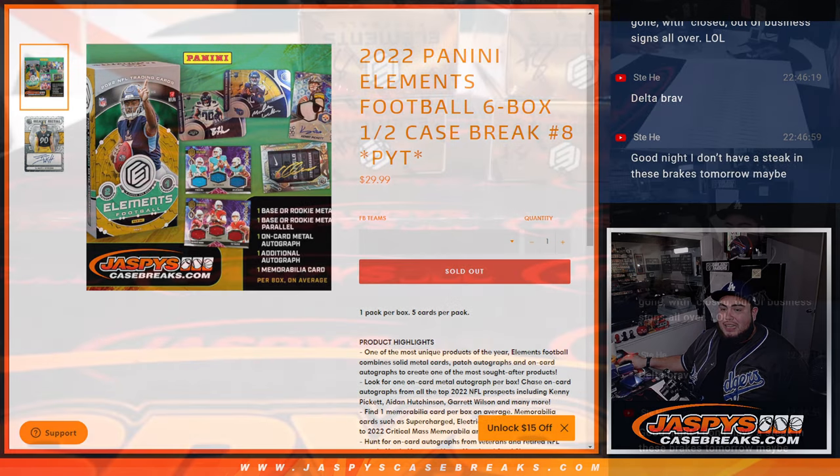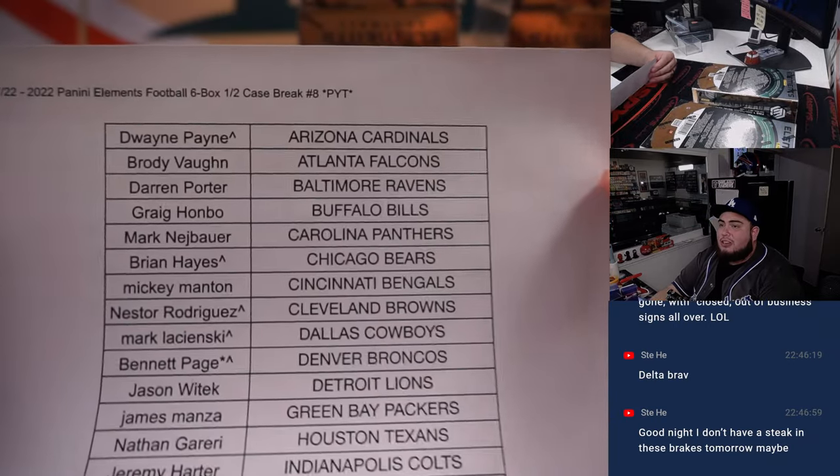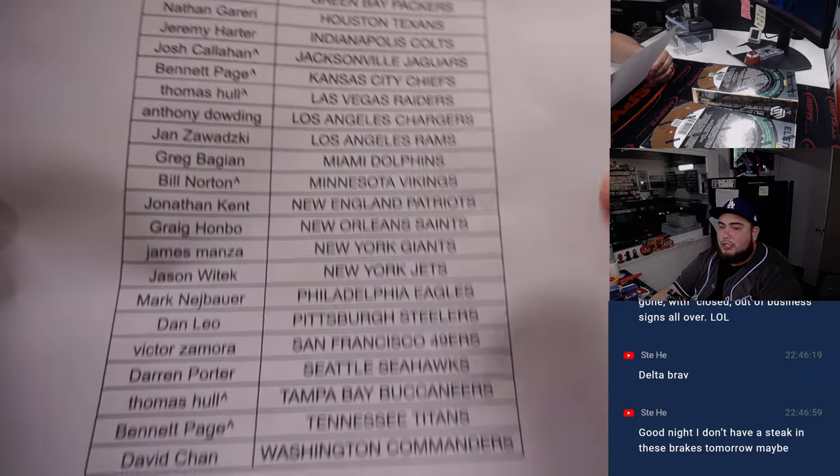So this is the second half. And if you have a little character sign, it means you won that from a team random. Everybody else bought in straight up, so I appreciate it.